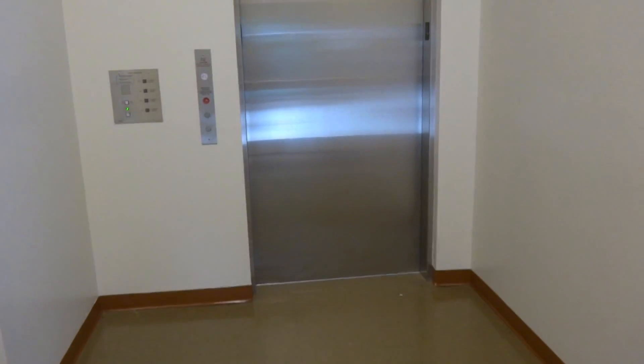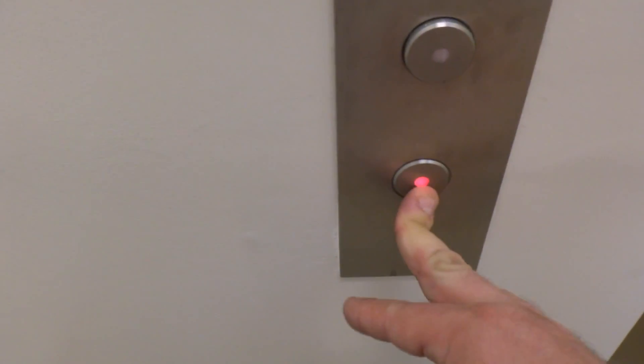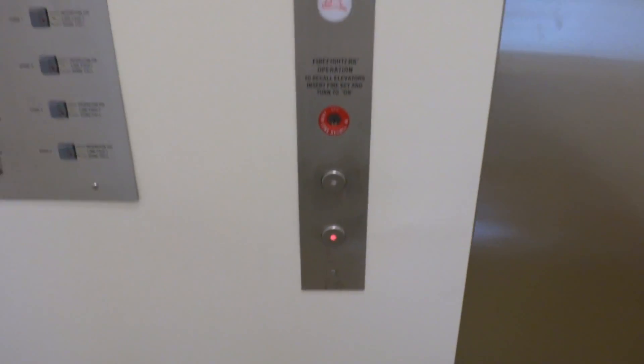This is an elevator at Fitchburg State University, Fitchburg, Mass. I'm not sure who made it, and I don't quite remember the building. Somehow I missed this one.